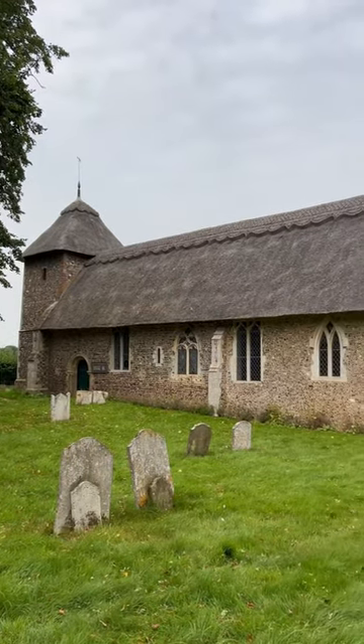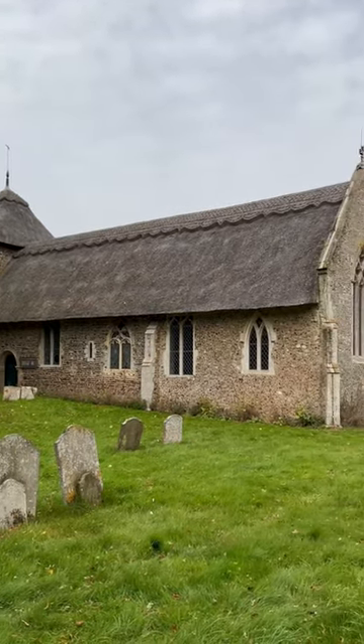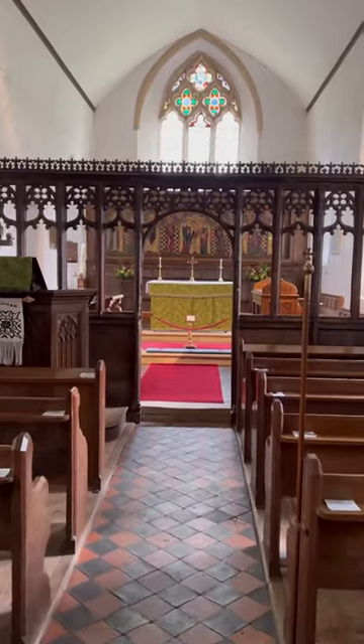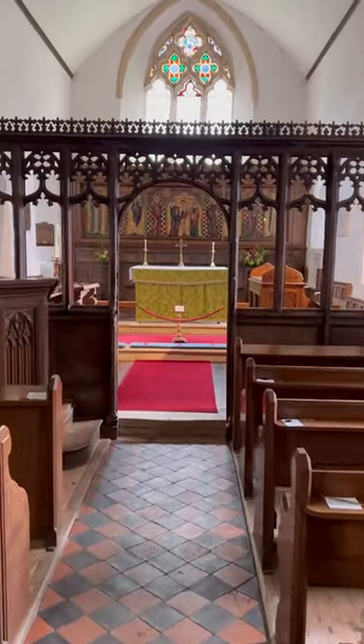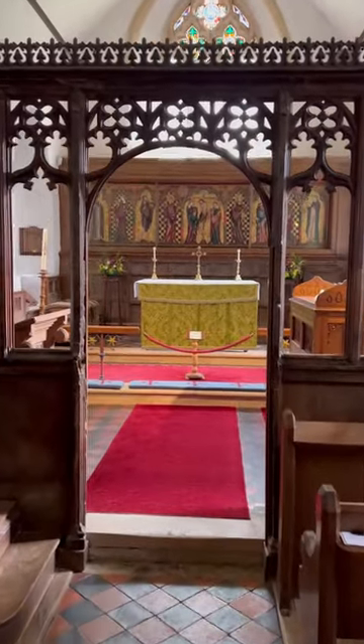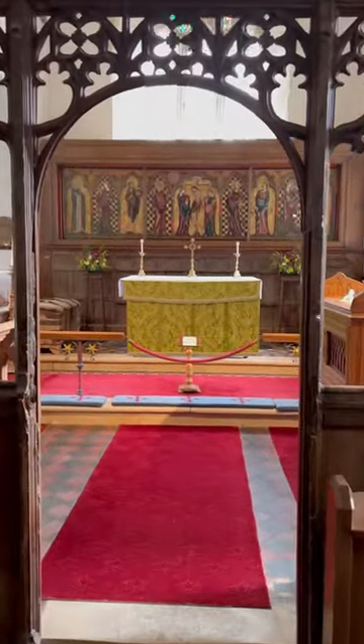English parish churches contain some of the finest examples of medieval art in Western Europe, works of art that galleries would be only too happy to hang on their walls. One such example is in the tiny thatched church at Thornham Parva in Suffolk, which has a medieval panel painting behind its altar of outstanding quality.